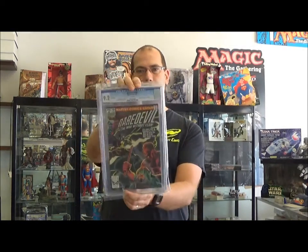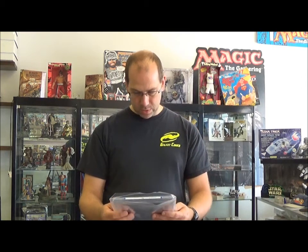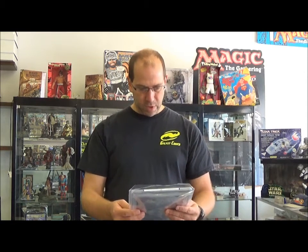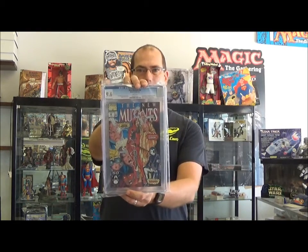This is kind of a neat book, nice shape. Daredevil 168, first Elektra — this is the UK edition, 15 pence — and it's a 9.2, not too bad. So here are two books. One guy sent it in for a 9.8 prescreen and it came back rejected, so we just resubmitted it under this invoice to get what you get. That one came back a 9.6.